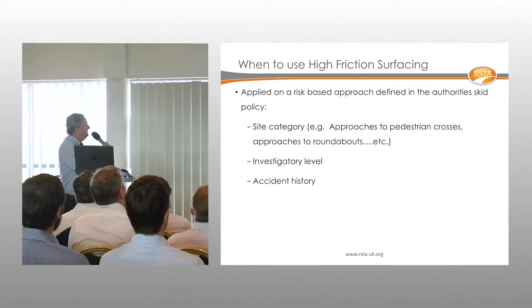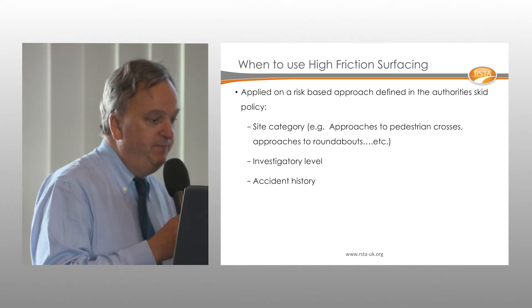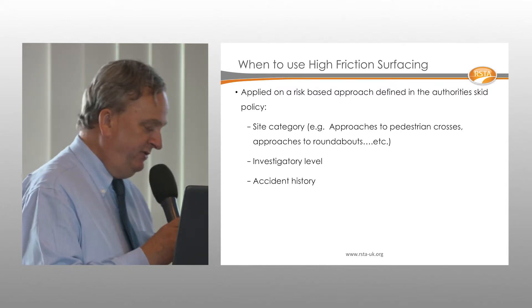As for when to use high friction surfacing, your skid risk policy will outline the sites where it's required — anywhere with a SCRIM requirement of 0.5 or above. Typically this includes approaches to pedestrian crossings, junctions, and sites with a poor accident history.